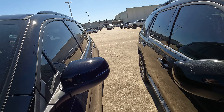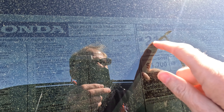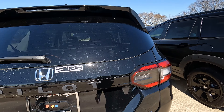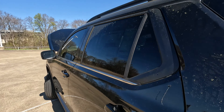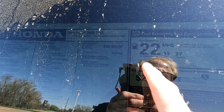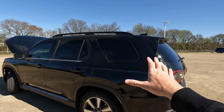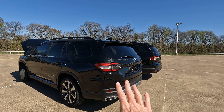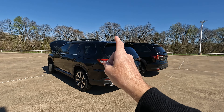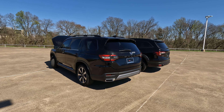Now let's talk about MPGs. On the 2022: 19 city, 25 highway, 21 combined, and Honda says 4.8 gallons per 100 miles. On the 2023: 19 city, 27 highway, 22 combined, and 4.5 gallons per 100 miles. There is also a difference in gas tank size — the 2022 has a 19.5-gallon tank, while the 2023 has an 18.5-gallon tank. Not that that's a big deal, but now you know.